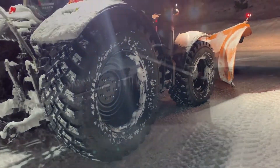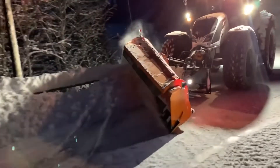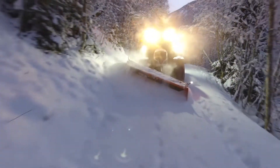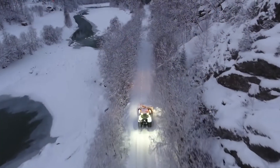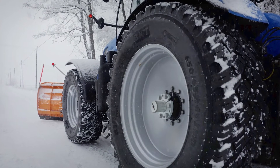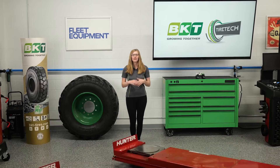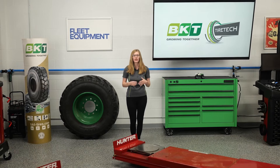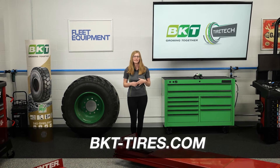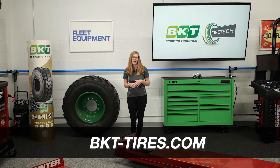The RIDEMAX IT697 is also rated as a mud and snow tire with increased traction qualities for better grip on icy and snowy roads. The tread is designed with a strong casing specifically for heavy-duty operations. To learn more about hybrid tires and how they could benefit you, contact BKT at BKT-Tires.com.